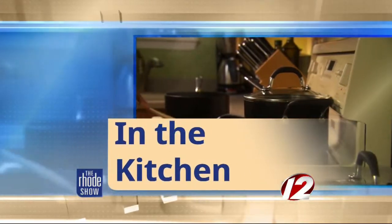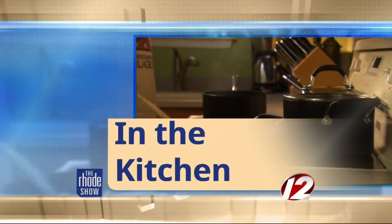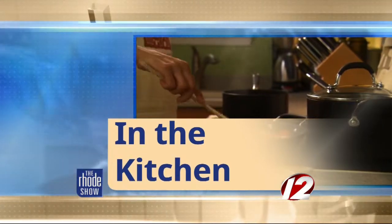This morning in the Roadshow Kitchen, the one and only Nick Raybar from Avenue N and the Pantry joins us. Good morning, Nick. Good morning, Mr. Kirby. Always a pleasure to see you — and by the way, you calling me mister, I like it. Count on it. It's always great to see you.